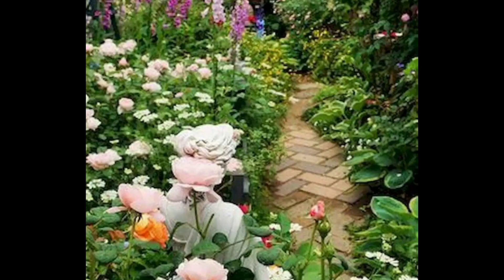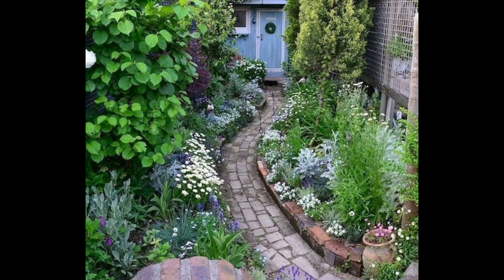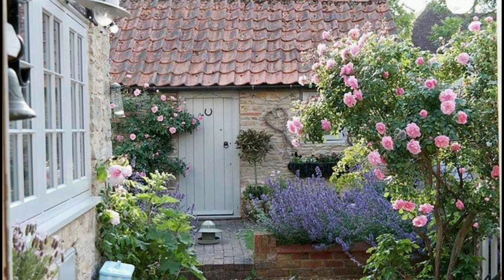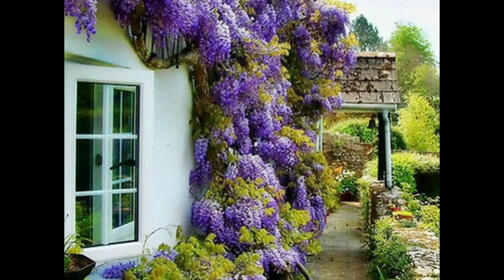Overall, the cottage garden is a charming and beautiful style of gardening that is perfect for those who love the natural look and feel of an English countryside garden. If you are interested in creating a cottage garden, here are some ideas to get you started.